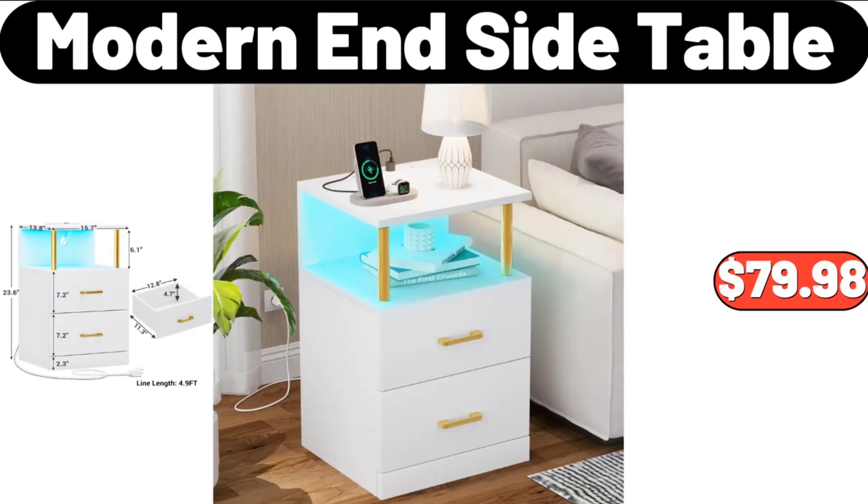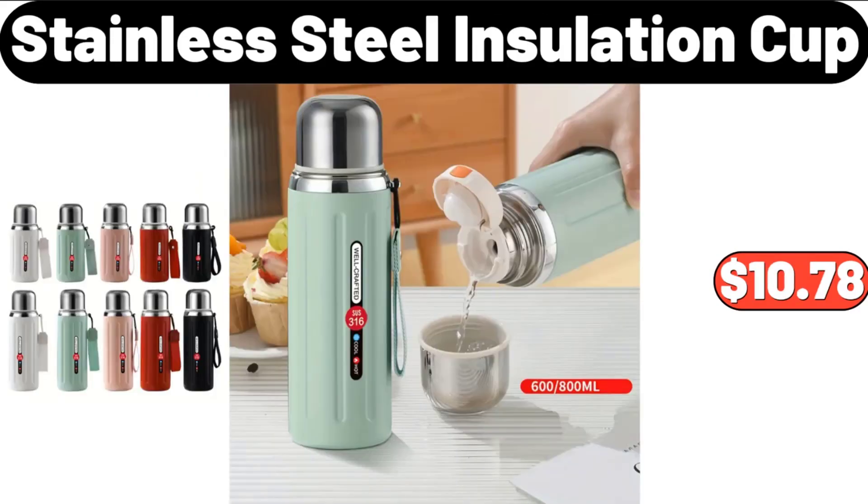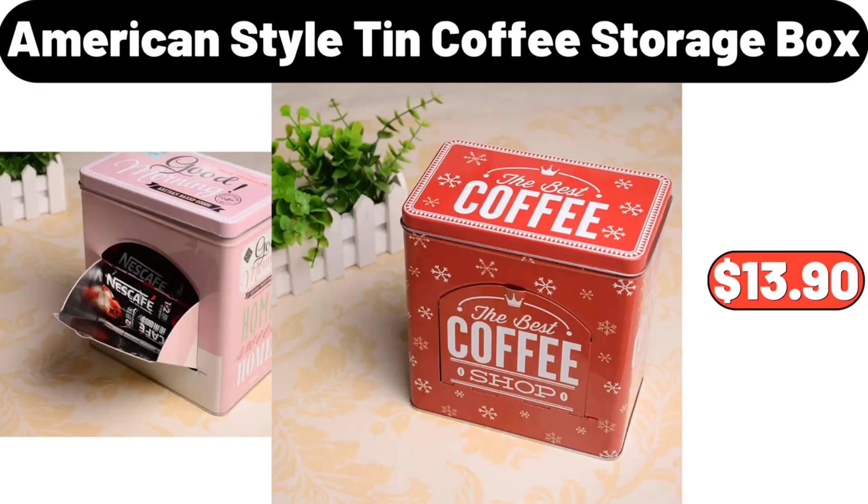Modern Inside Table, $79.98. Fruit Plate Rack with 2 Layer, $22.99. Stainless Steel Insulation Cup, $10.78. American Style Tin Coffee Storage Box, $13.90.